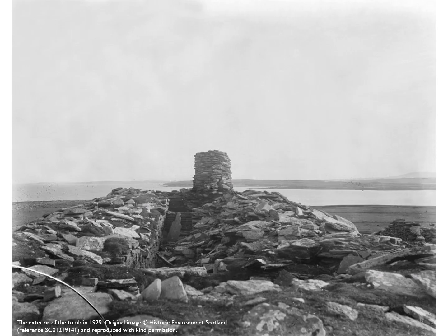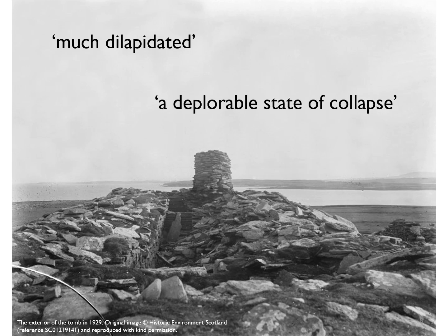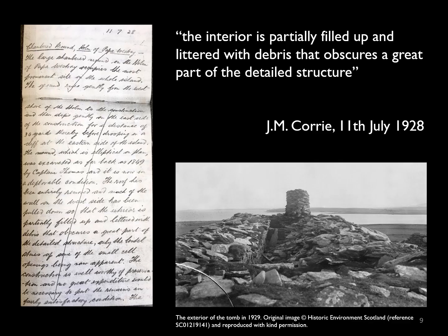The cairn fell into ruin very rapidly after these initial investigations. By the time Joseph Anderson visited the site in 1872 it was described as much dilapidated, and its deterioration would continue well into the next century. By 1924, according to Hugh Marwick, it was in a deplorable state of collapse. The site was then visited by John Maitland Corrie of the Royal Commission on Ancient and Historical Monuments of Scotland in 1928, and described in detail in his field notebooks. He noted that the interior is partially filled up and littered with debris that obscures a great part of the detailed structure.